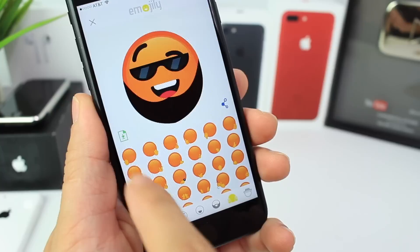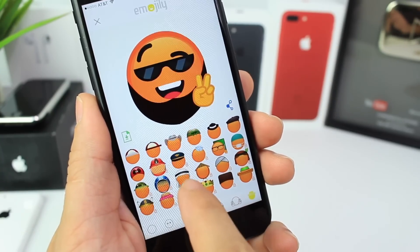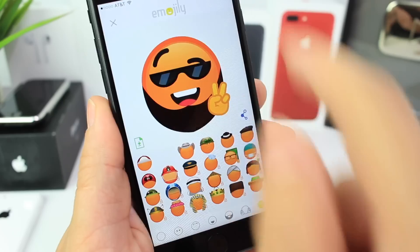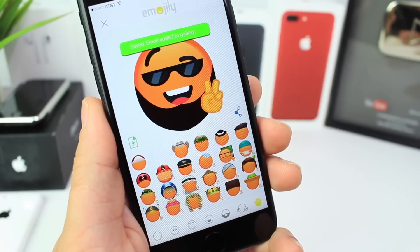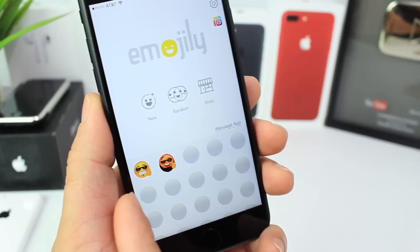I don't know if I want a hat on this one. Let me see — a peace sign maybe. There it is. Let's go with a side hat just like that. Actually, the hat takes away from the image, so let's go back and take the hat out. Now I can save it. It's going to save my emoji that I just created. If I go back to the home screen of the app, you can see I've already created one, and here's my second one.